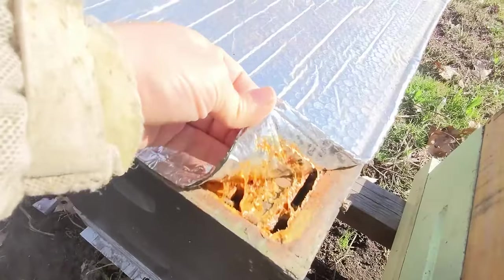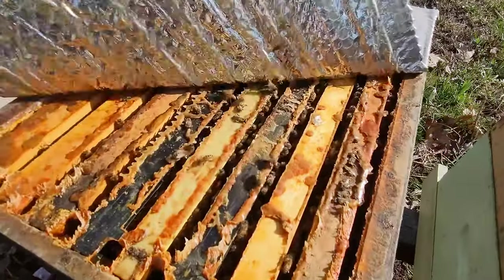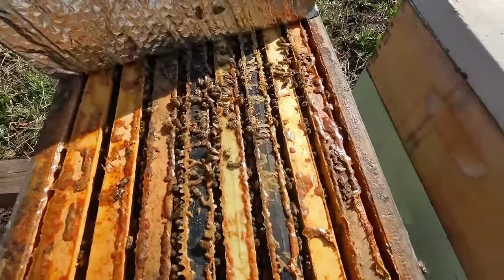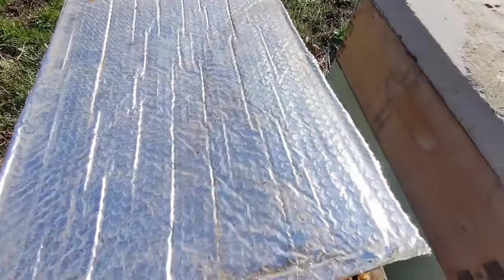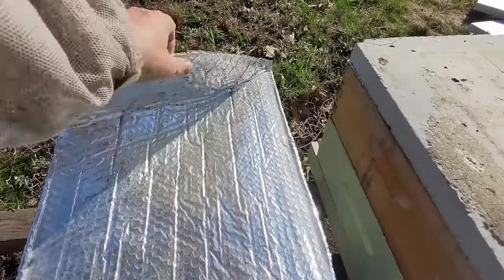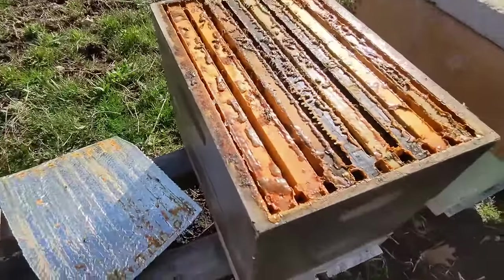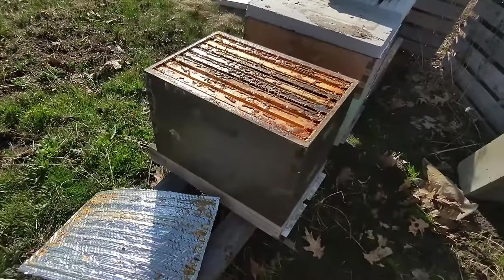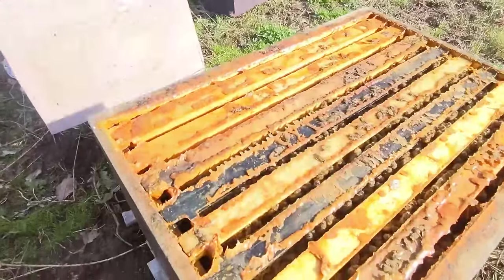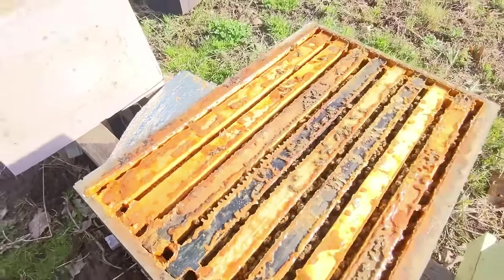First big reveal. Lots of propolis — really sticky. Looks like a lot of bees. I only wintered these in two medium eight-frame boxes, which is about the equivalent of a deep and a half. They had plenty of stores going into winter, lots of pollen coming in. Six good-sized seams of bees.